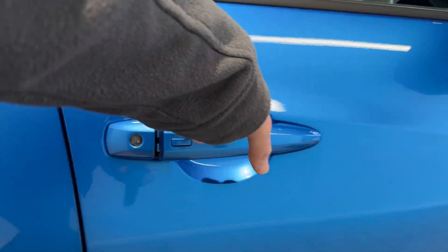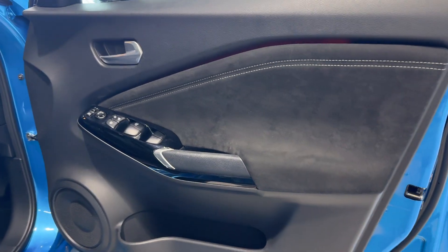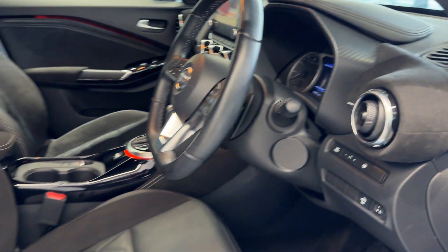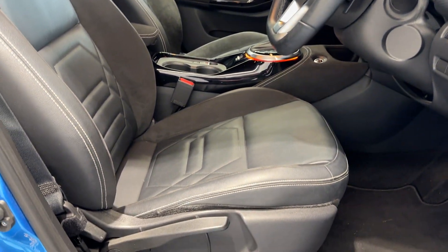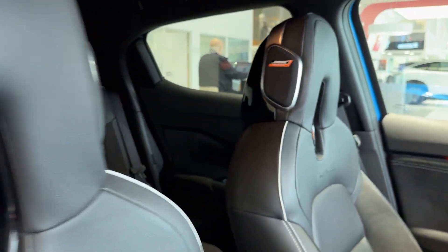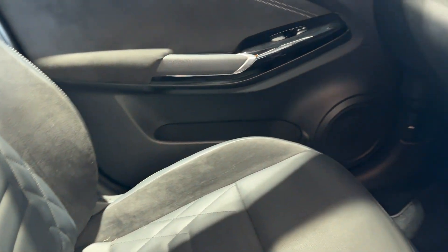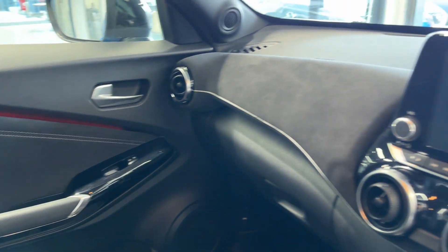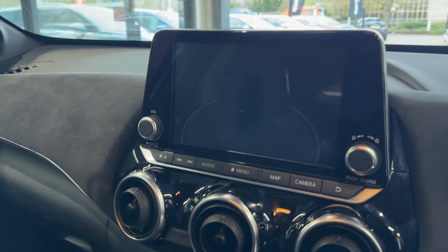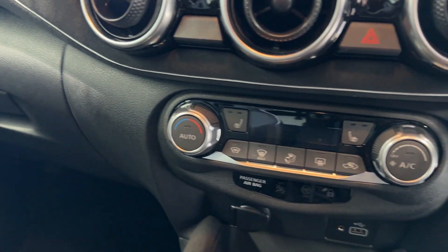Let's take a look in the front. Inside we have heated front seats with both personal plus settings. Here we have the infotainment screen with Android Auto and Apple CarPlay. Climate controls and heated seat buttons.